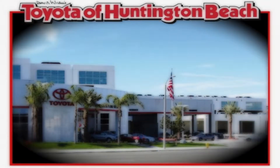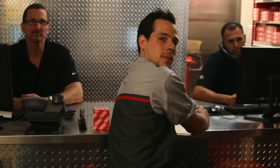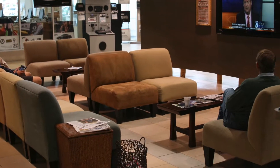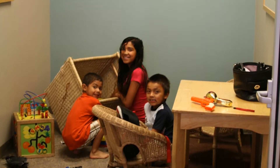When you come to Toyota of Huntington Beach to get your car serviced, you can enjoy our spacious waiting area while our factory trained technicians tend to your vehicle. Relax in the cozy seating area and even let the kids enjoy our playroom while we bring your model back to pristine condition.